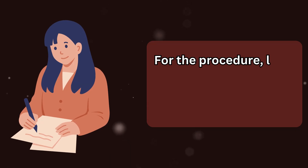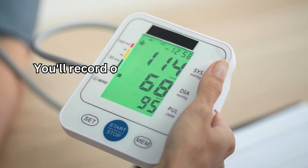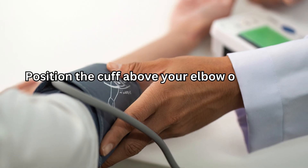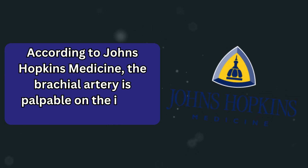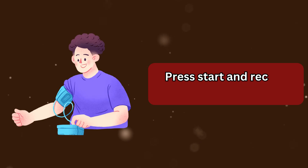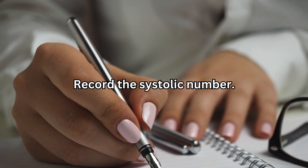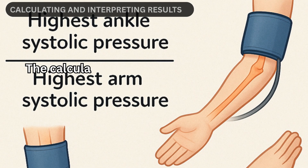For the procedure, label your paper: right arm, left arm, right ankle, left ankle. You'll record one blood pressure for each, focusing on the top number — systolic pressure. After resting, start with your right arm. Position the cuff above your elbow over your brachial artery. According to Johns Hopkins Medicine, the brachial artery is palpable on the inner elbow crease. Make it snug but comfortable. Press start and record only the systolic reading. Remove the cuff and position it on your right ankle just above the ankle bone, record the systolic number. Repeat for the left ankle, then finish with the left arm.